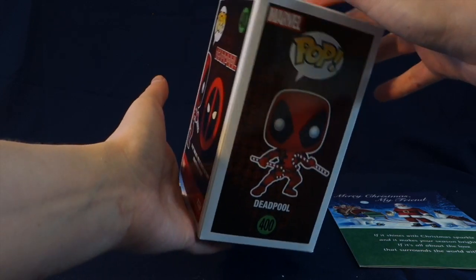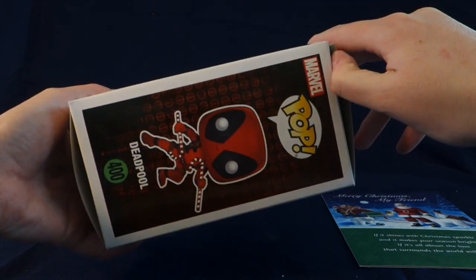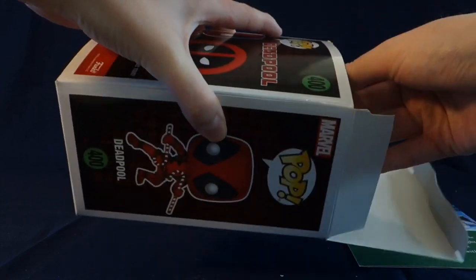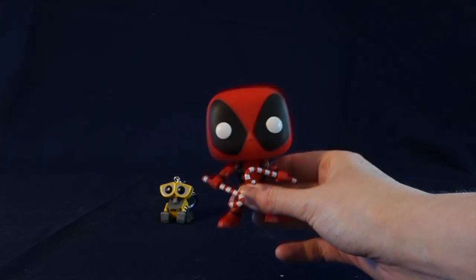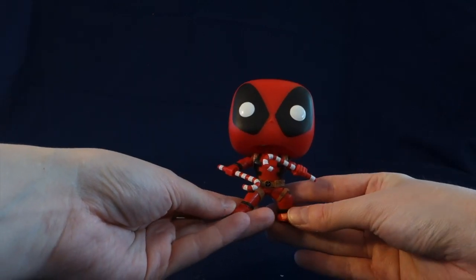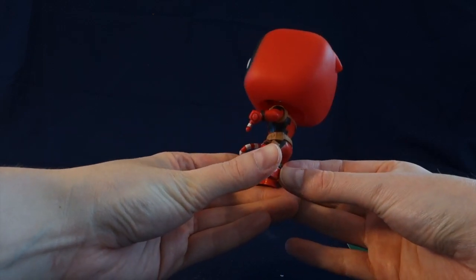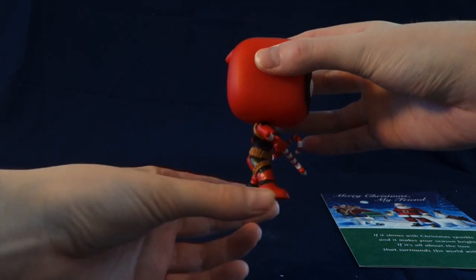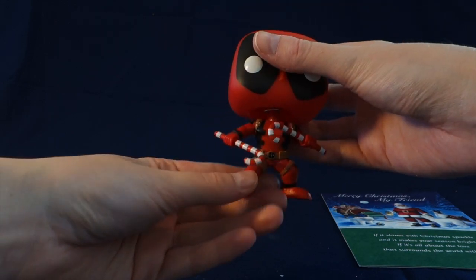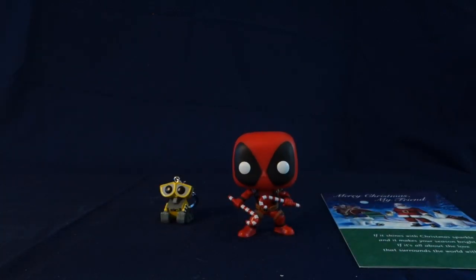I have to apologize to you JR Collects for not doing this unboxing before Christmas, but I hope that you still see this. So we're going to take him out. And he's a bobble head, which is super cool. He's holding these two candy canes and he's in a fighting stance. I love the detail there on his clothes. He looks really good, and I love those candy canes as well.